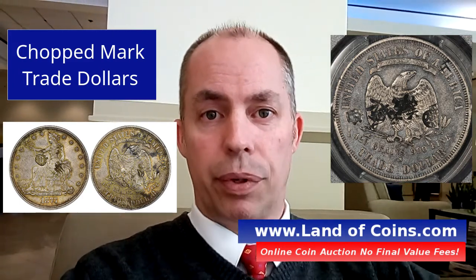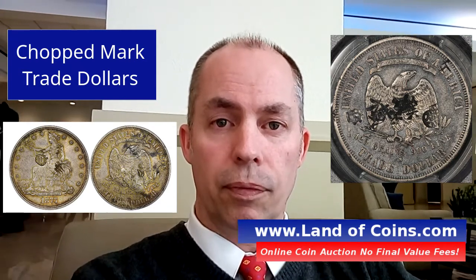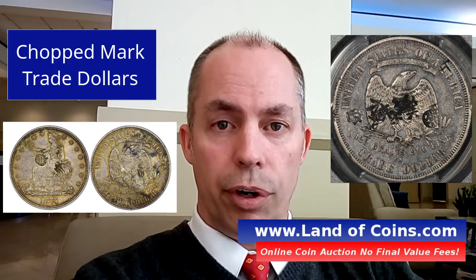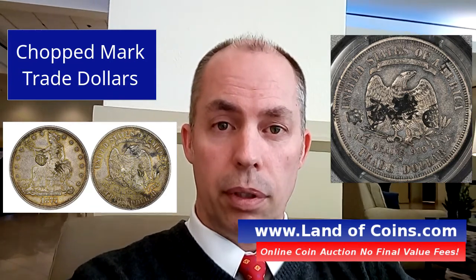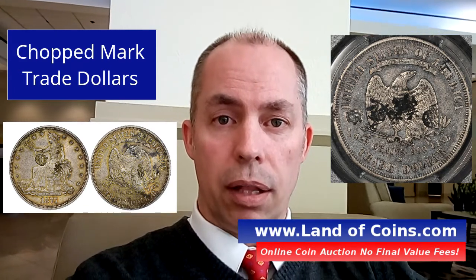They would actually stamp the coin. So you'll see trade dollars in the market that have Chinese letters written all over them. Some of them are multiple names, and those are called chopped marks trade dollars.